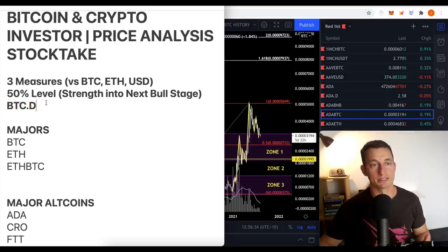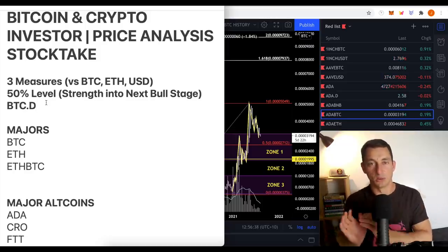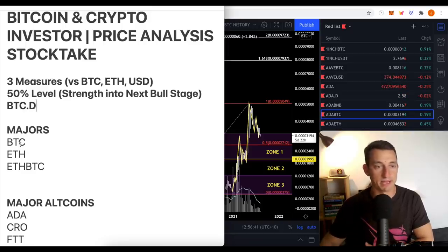The 50% level is similar to holding above a 20-week moving average — that's the strength line, and I want to see whether it's holding that strength or sitting below those levels. Bitcoin dominance will help us understand whether Bitcoin is about to take off or if all the power is switching over to the altcoins. So: majors are Bitcoin, ETH, and ETH/BTC. Major altcoins are ADA (Cardano), CRO (Crypto.com), and FTT (FTX Exchange).